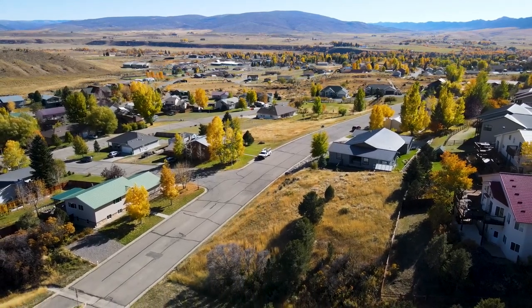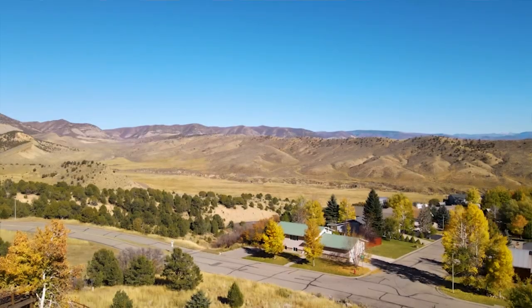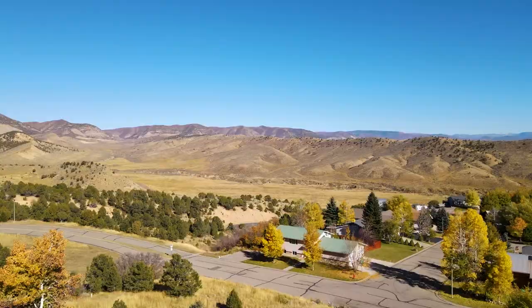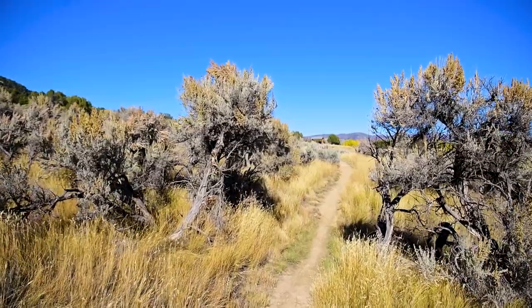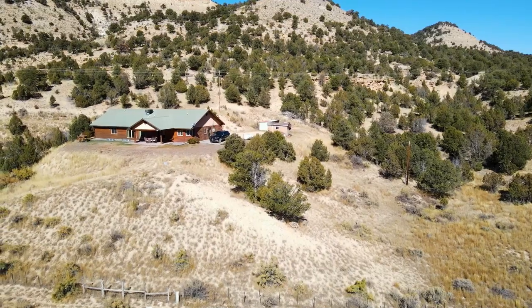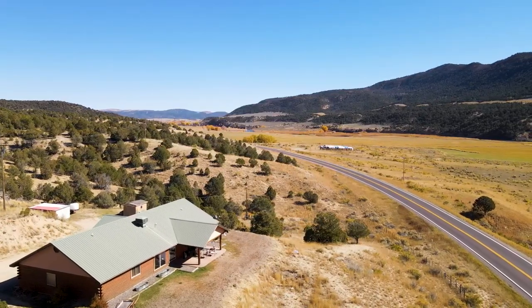Today join me as we explore Meeker, Colorado, where outdoor recreation and rural residential living blend seamlessly together right here in the White River Valley. Today I'm going to take you to one of my favorite trailheads, and later we'll take a look at a rural residential property with some pretty phenomenal views. But first, come with me as we head to Sage Hills and look at two vacant lots with some pretty great opportunities for buyers.